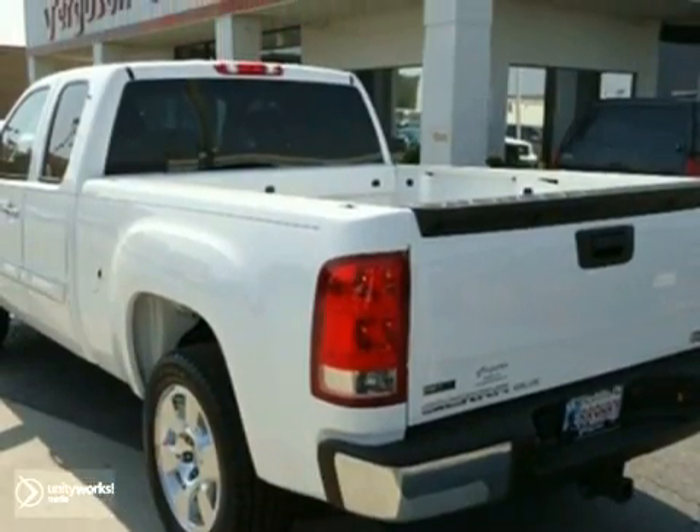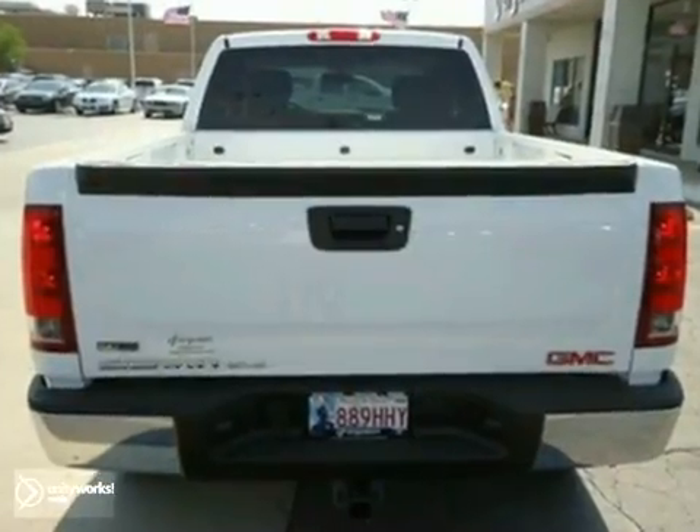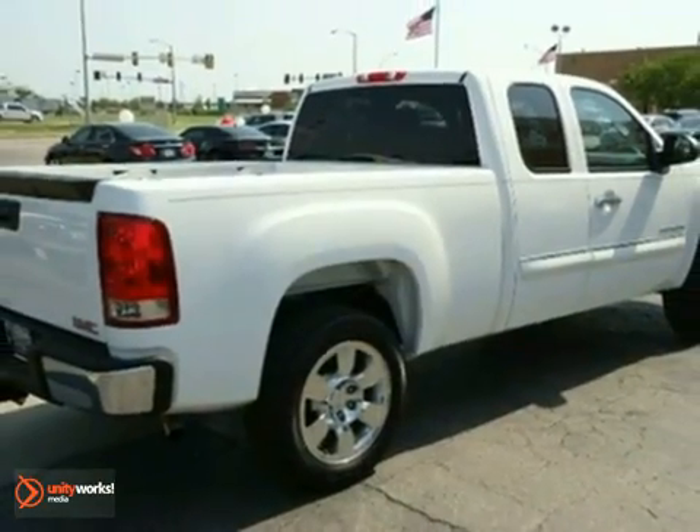Whether you need a truck for work or everyday transportation, the versatile and value-packed GMC Sierra is a perfect choice.